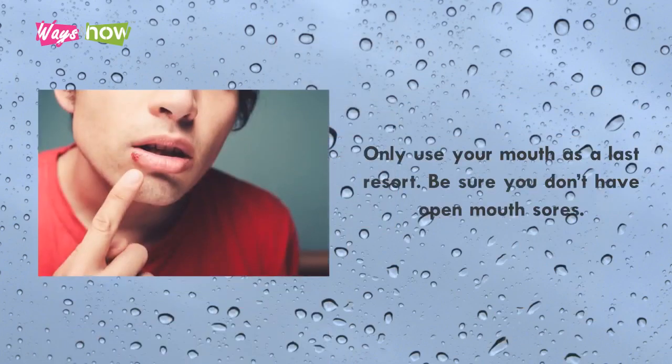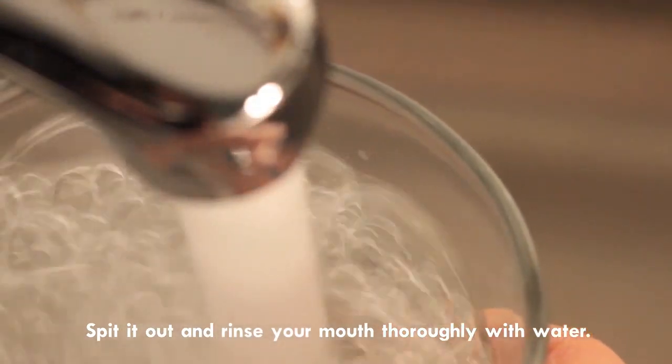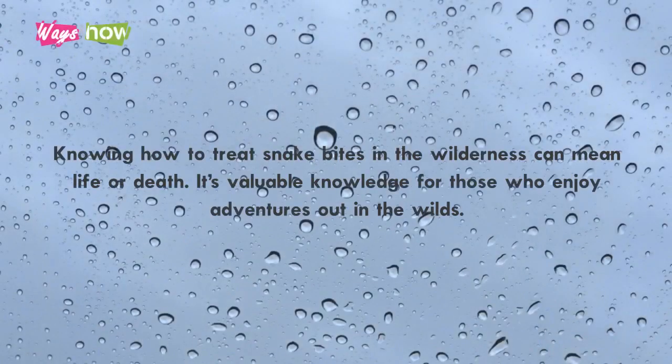Only use your mouth as a last resort. Be sure you don't have open mouth sores. Spit it out and rinse your mouth thoroughly with water. Knowing how to treat snake bites in the wilderness can mean life or death — it's valuable knowledge for those who enjoy adventures out in the wilds.